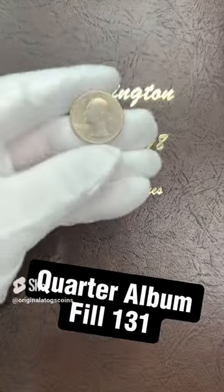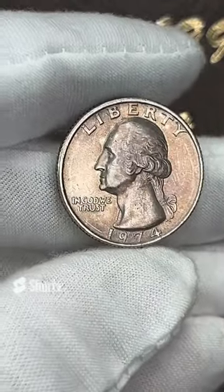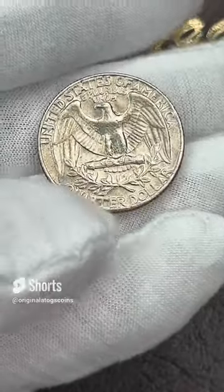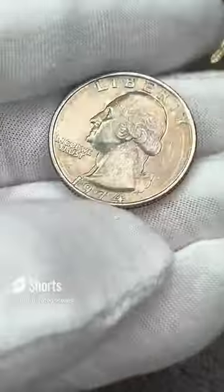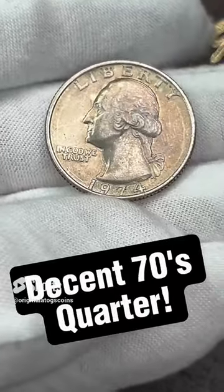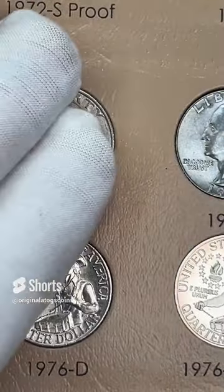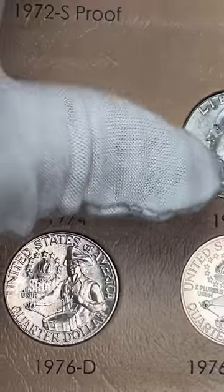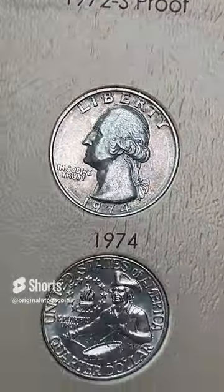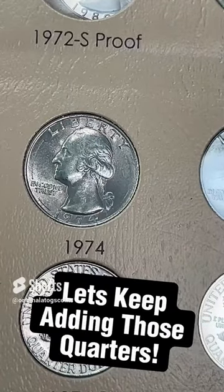Today's quarter in our quarter album is a 1974. This one is a Philly — it does have some dark surfaces, some dark toning or discoloration on the surfaces, but it does have some nice details on it still. We're going to plop this in and fill another spot. Put that in the spot and that is another quarter filling up. The album's filling up nicely — let's keep on moving.